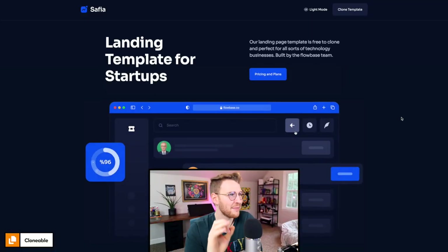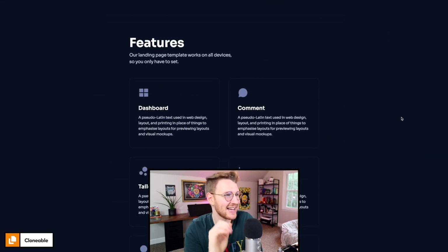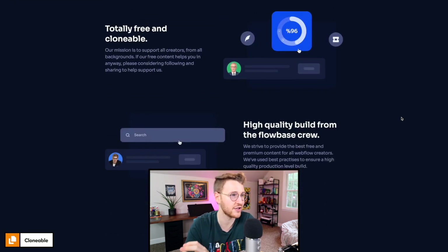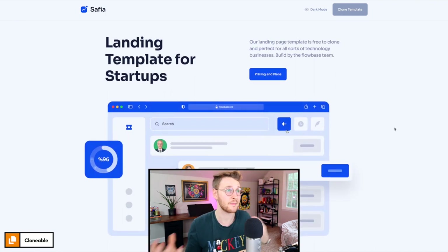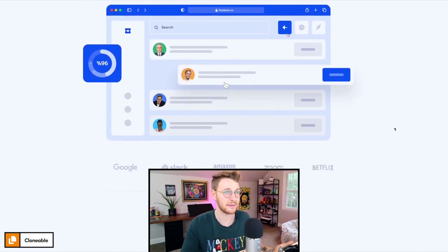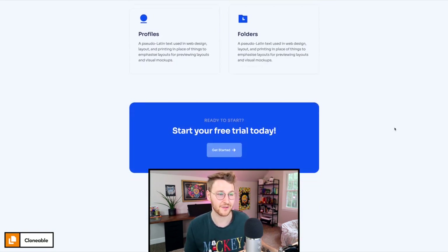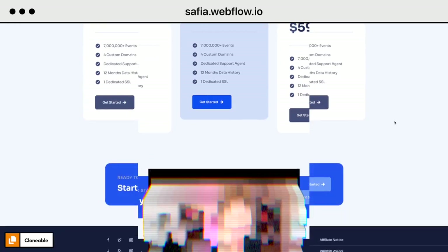Another cool clonable that came out was Safiya by Tom Beckers. It's a landing template for startups — just a simple landing page, but the design is super polished. The typography is great, the colors are great. He even built both a light mode and a dark mode of this template, so regardless of which style you prefer, you can start from this and build your site. Check it out at sophia.webflow.io.